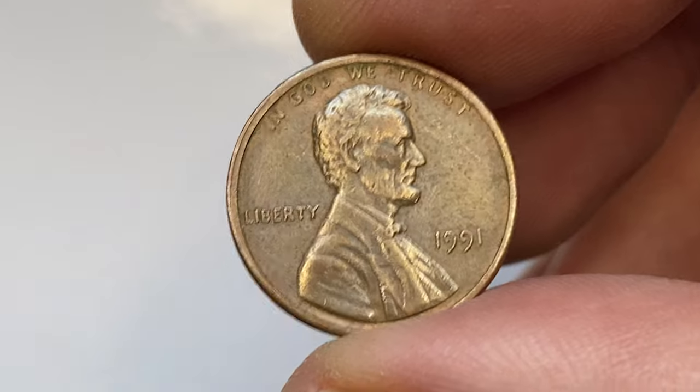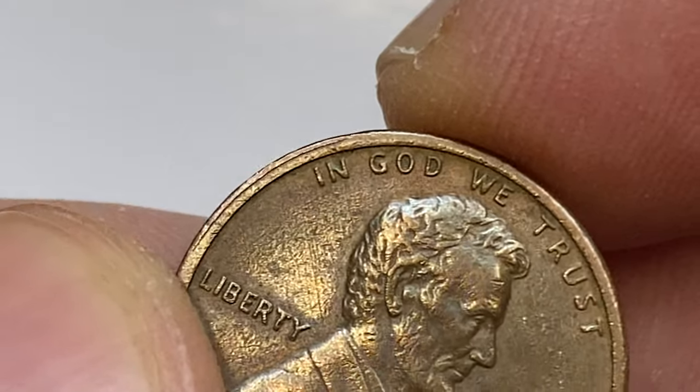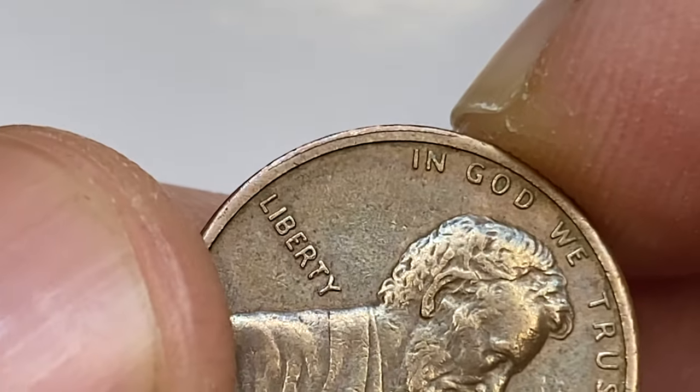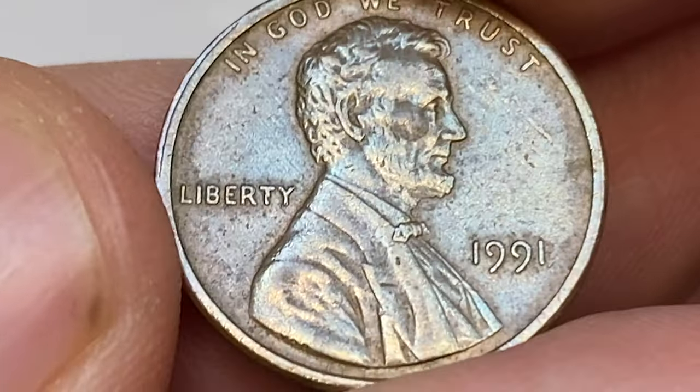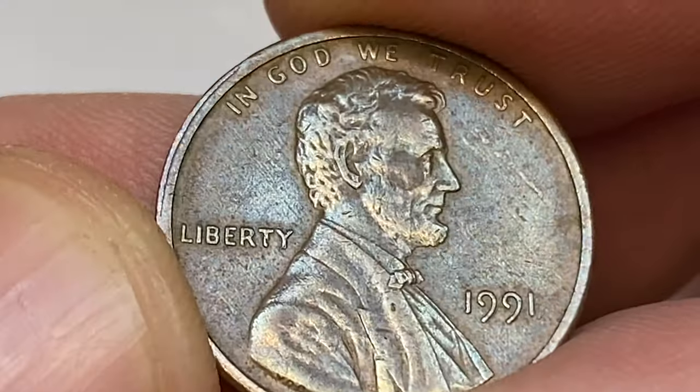On the obverse, the first thing that catches the eye is slight doubling on the left collar. Lettering and central device elements are sharply struck, and the amount of circulation rub is minimal. Also, tiny plating blisters are evident to the right of the Lincoln profile.